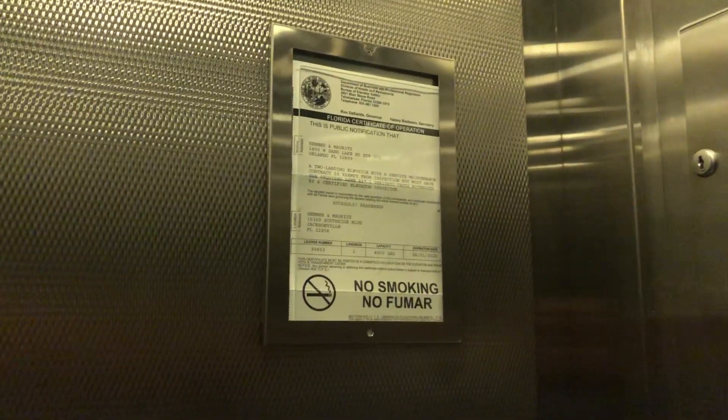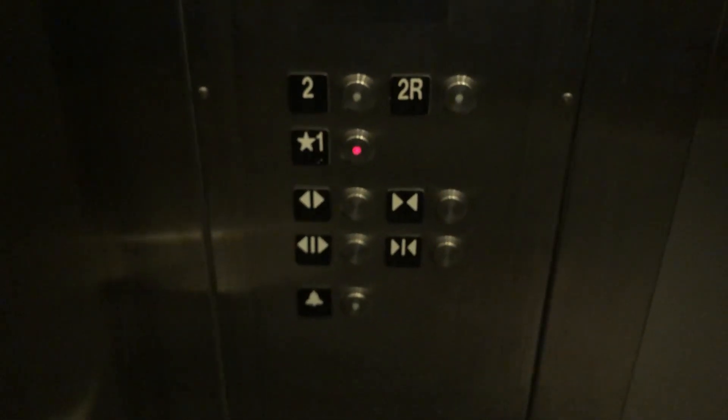Here's a certificate. HD vandal-resistant fixtures, here's your phone button, firefighter's operation, capacity 4,000 pounds.